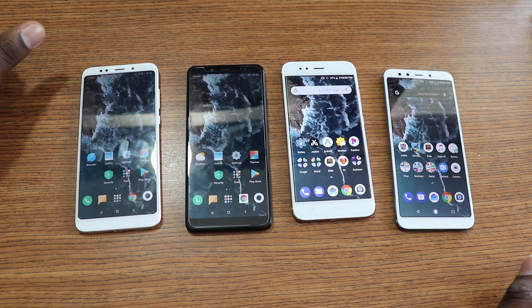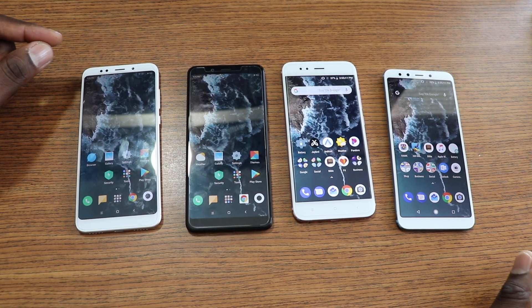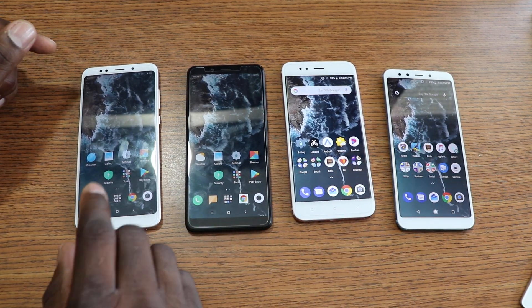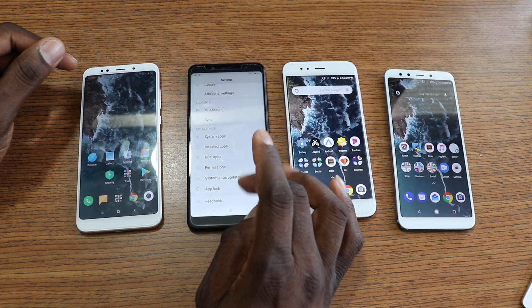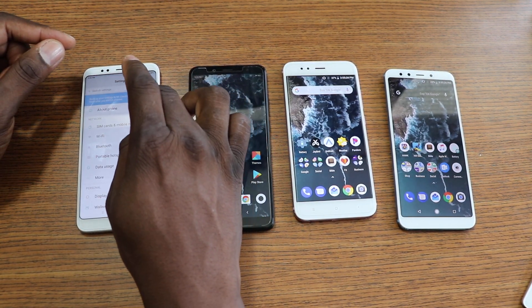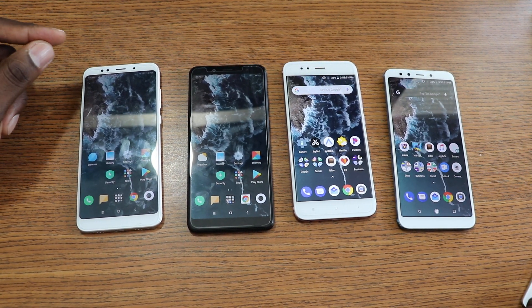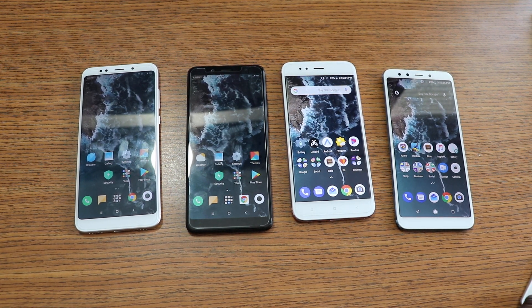For software, most of these are running Android 8.1.0. The Redmi 5 Plus is still on Android 7.1.2, but that doesn't mean it's bad — it still flows right along and I'm pretty happy with it.